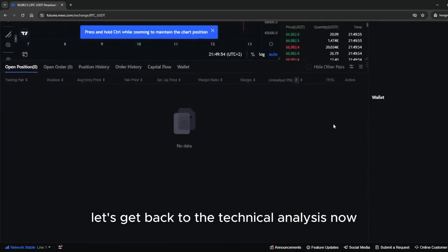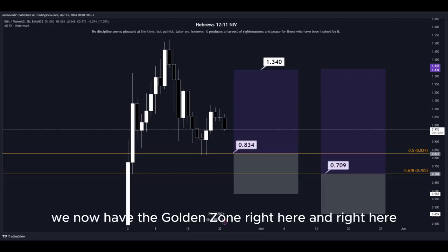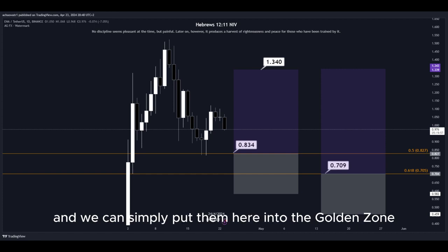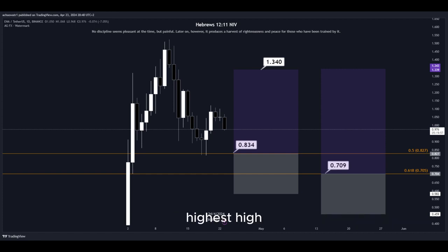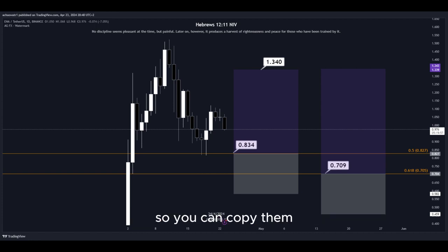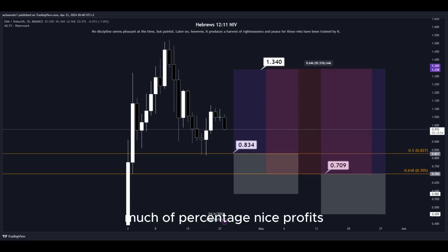Let's get back to the technical analysis now. Using the Fibonacci retracement tool, we now have the golden zone right here. Basically we have two different DCA limit buy order entry points and we can simply put them here into the golden zone. We set our take-profit target at the most recent highest high, and all the prices are marked here on the chart so you can copy them and use them easily for your own trades. This trade would give us a total profit of this much percentage — nice profits, quick and easy trade.